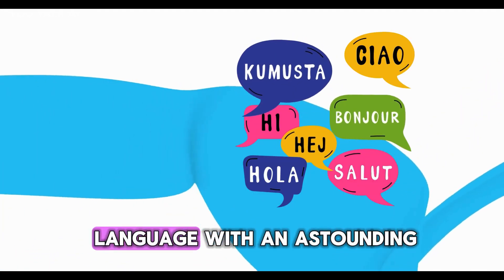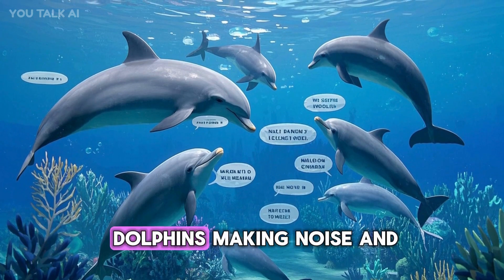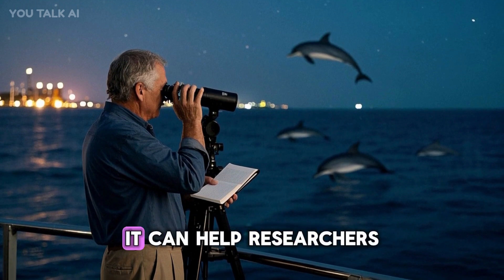The result is an astounding 93% accuracy rate. That's right — this AI can listen to a bunch of dolphins making noise and tell you exactly what they're saying. So what can this technology actually do?